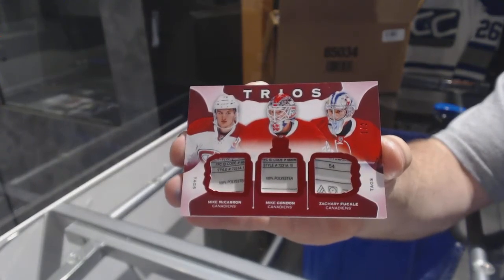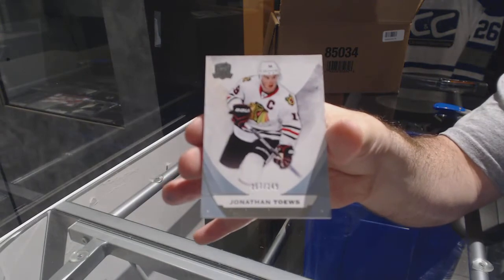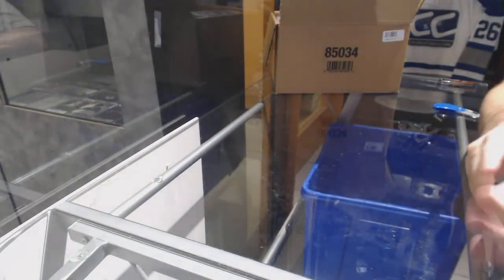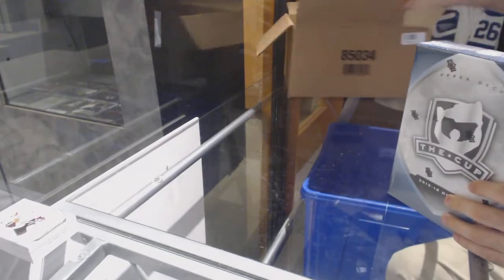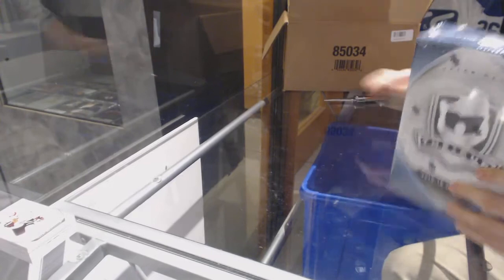Sorry if it's not focusing, I'm trying my best guys. We've got a 249 for the Chicago Blackhawks. You guys think that Domi is the case hit? I'm leaning towards most likely, but wow, that was a nice first ten.